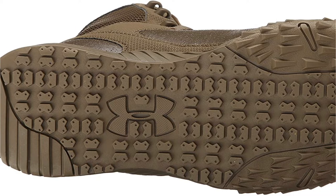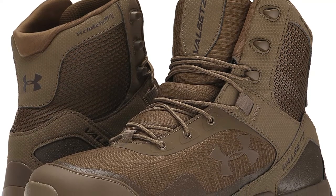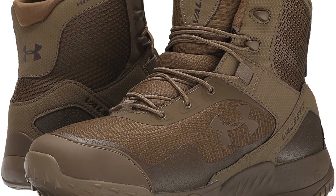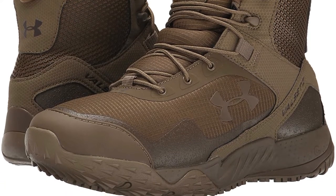Despite being lightweight and feeling very comfortable, these Under Armour Valsetz boots are incredibly tough and durable. They will last for a long time. The one issue with these shoes is that they are noisy when wet.